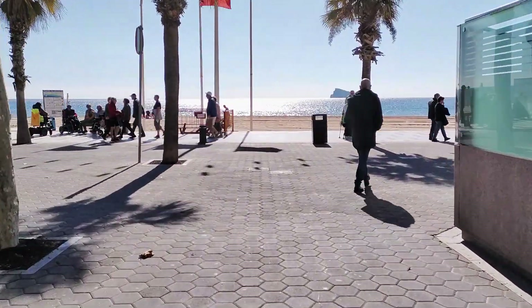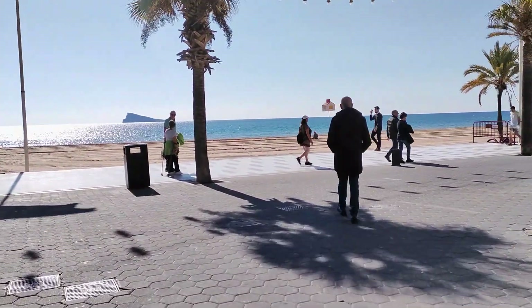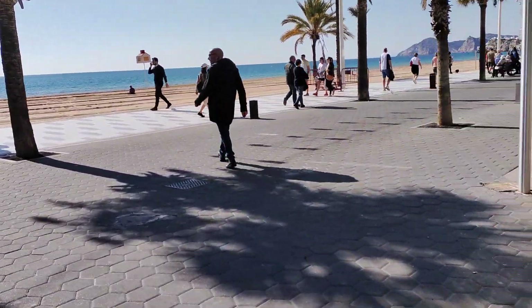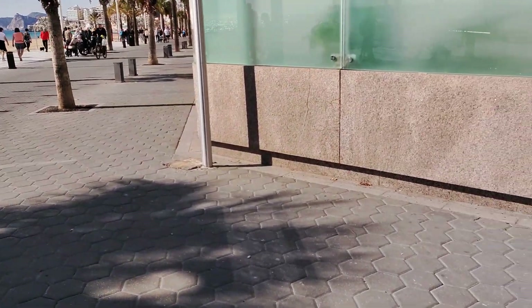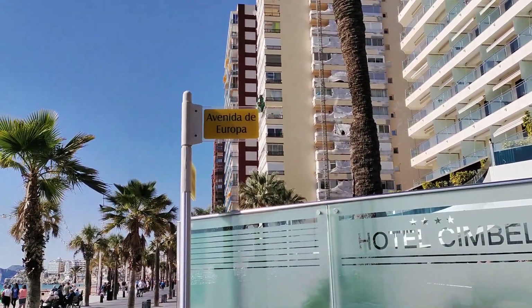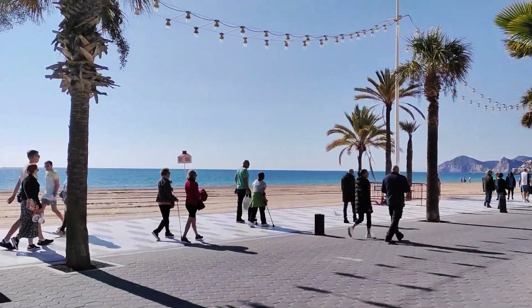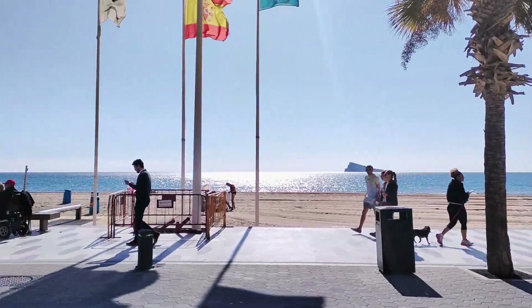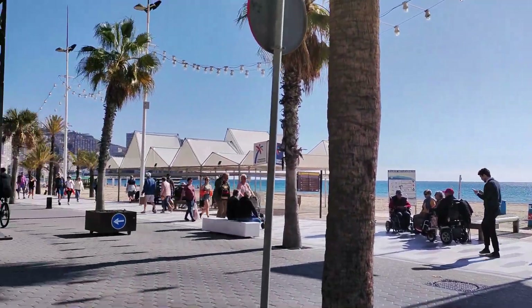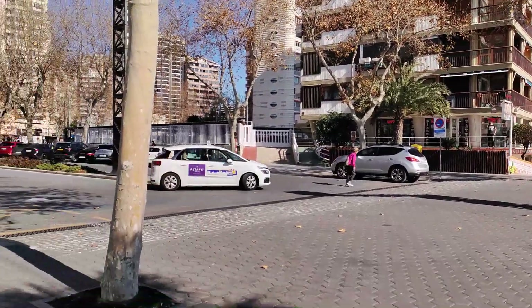This brings us to the end of today's vlog, and I really hope that you've enjoyed this sunny and information-filled walk along a section of the Avenida de Europa with me. If you have, then please help me out by watching some of my other great street and beach walks, hotel reviews and lots of other content, and maybe learn something new along the way too. Thanks so much for watching as always, and hopefully I'll see you out and about next time. Bye for now, adios and take care of yourselves.